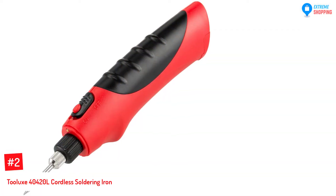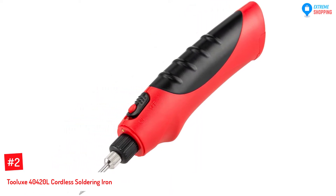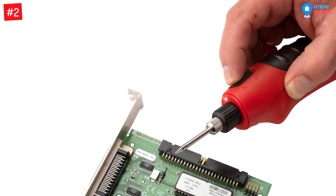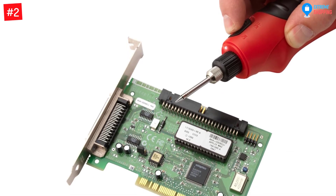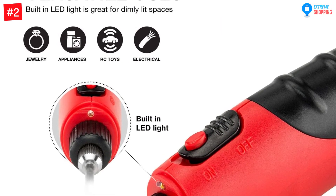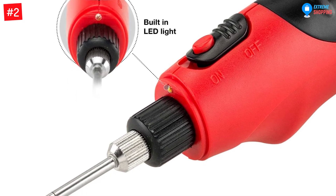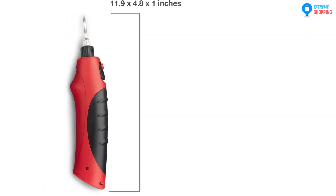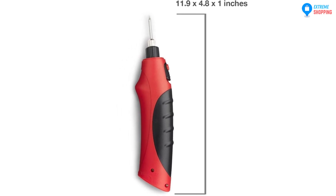At Number 2: the TULUX 40420L Cordless Soldering Iron. The cordless soldering iron contains features like: firstly, it heats up fast — it heats to 565 degrees centigrade in less than 10 seconds. Secondly, it has safety features; it comes with a protective cap and a cooling design, protecting one from heat burns. Thirdly, it has LED lights, which are useful when soldering in dark or dim places.